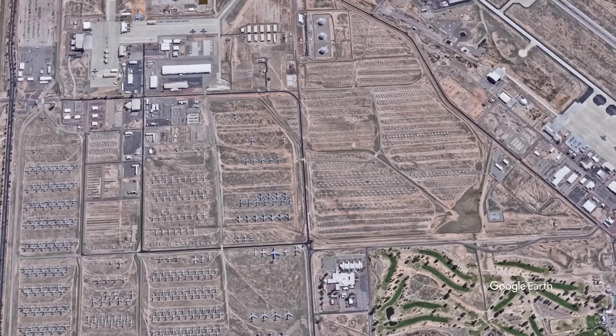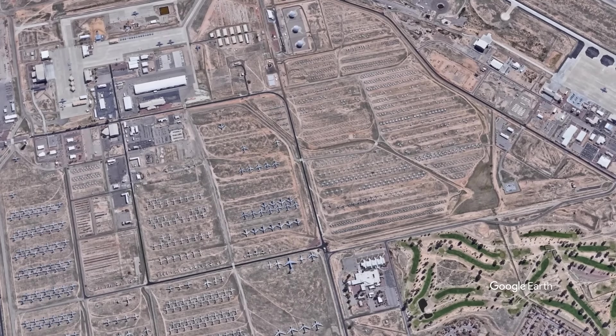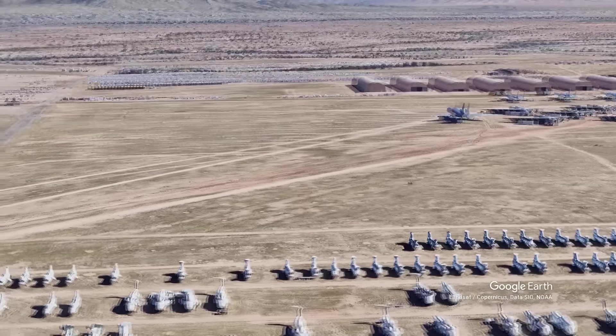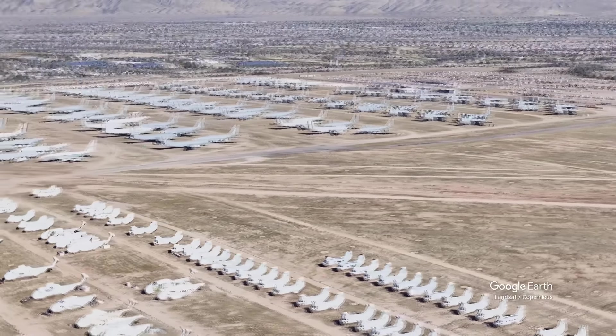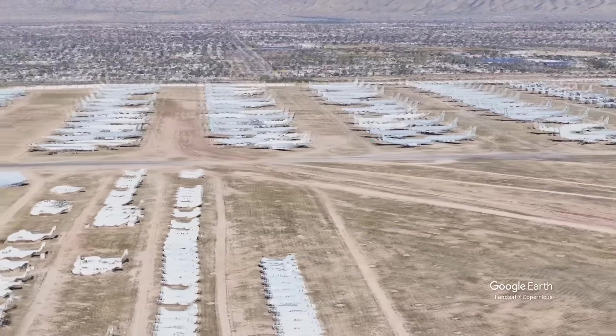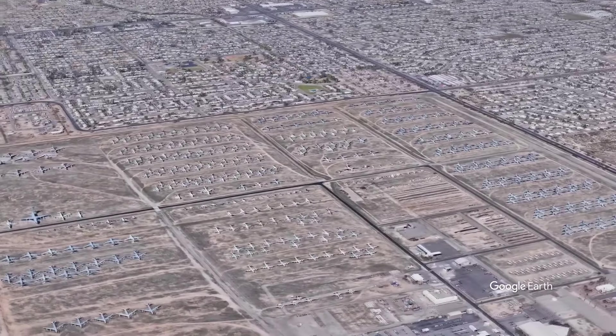The graveyard is restricted and managed by the US government, and only limited tours are available by the nearby Pima Air and Space Museum. Tours take visitors around the perimeter of the Boneyard, and it is though fully viewable on Google Maps, allowing enthusiasts from around the world to look closer at what's there and try to make a fascinating discovery of their own.